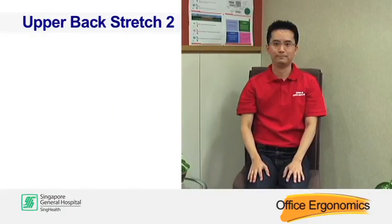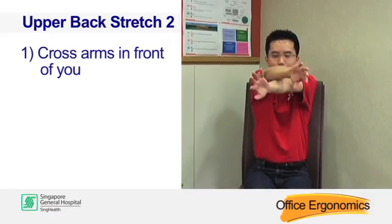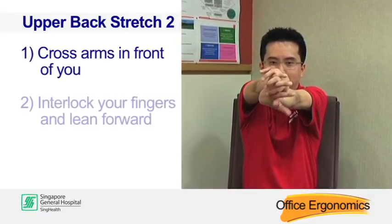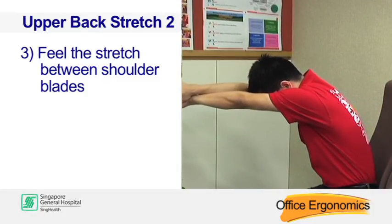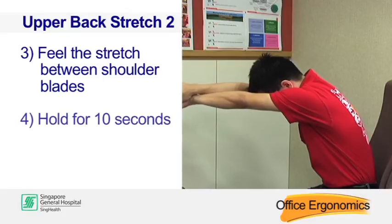Upper back stretch two. Cross your arms in front of you. Interlock your fingers and lean forward. Feel the stretch between your shoulder blades. Hold for 10 seconds.